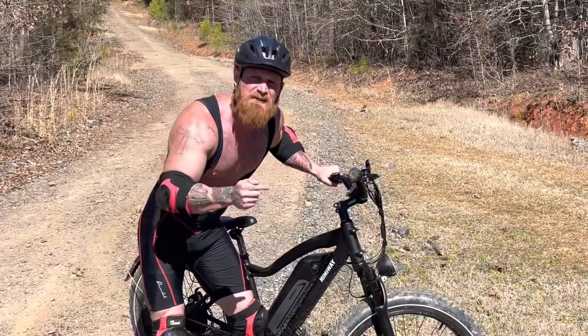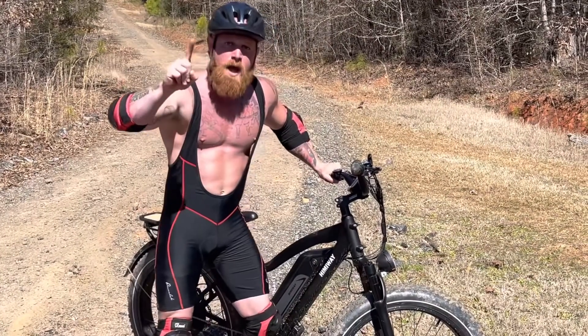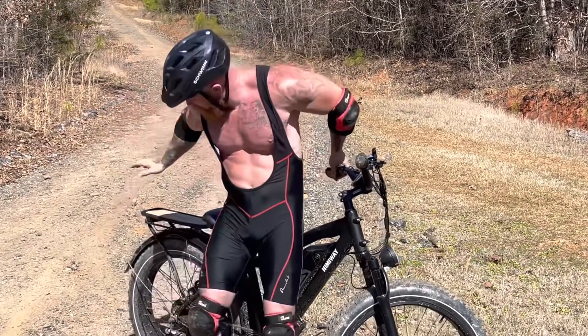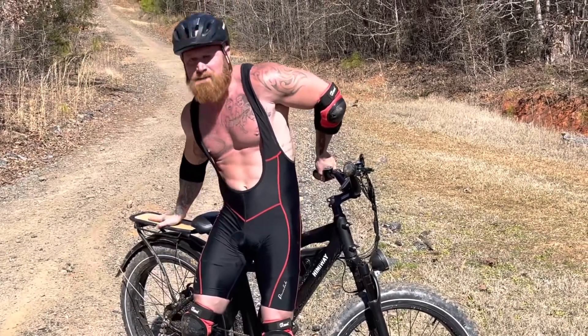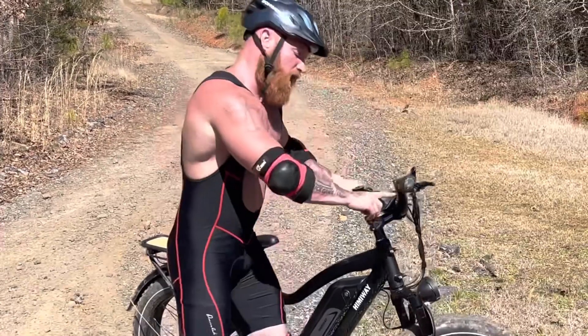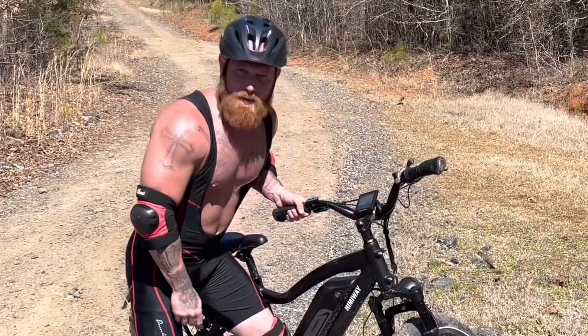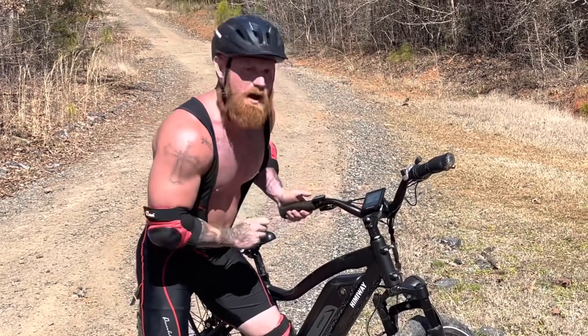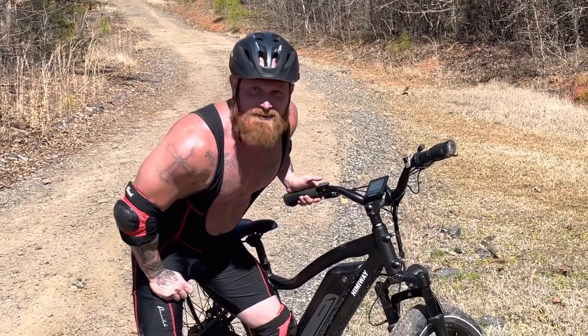This sucker can go 55 miles on one charge. I can go to town, buy groceries, put them on my rack right there — not a lot of groceries, maybe a six-pack, you know what I'm saying? Also, got an odometer right there that tells me how fast it goes, how many miles I've gone, what gear I'm in, and how much battery I've got left.